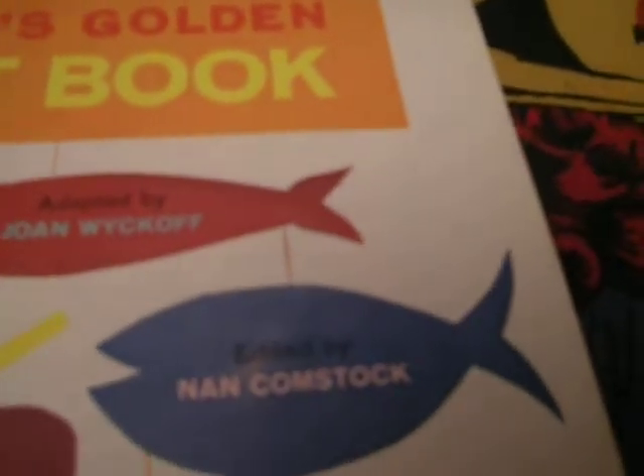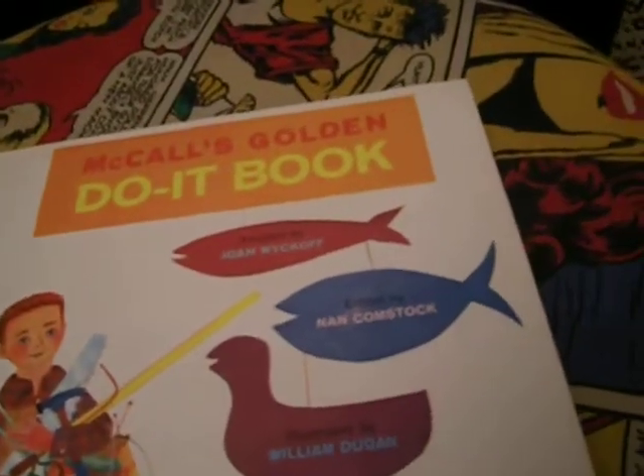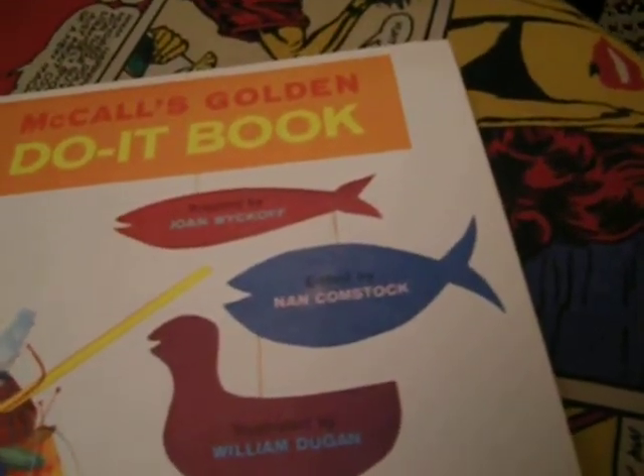It says adapted by Joan Wyckoff, edited by Nan Comstock, and illustrated by William Dugan. Here's a note to parents and teachers, and a nice table of contents.